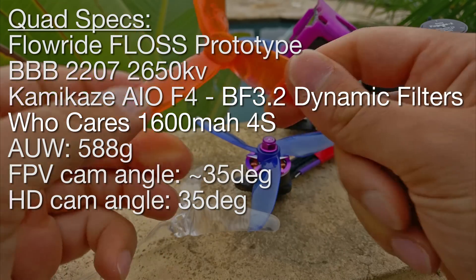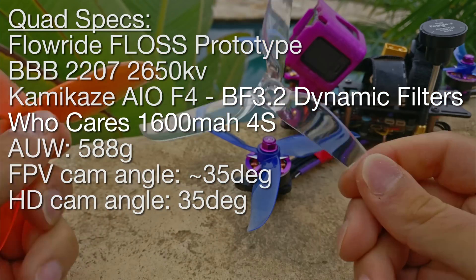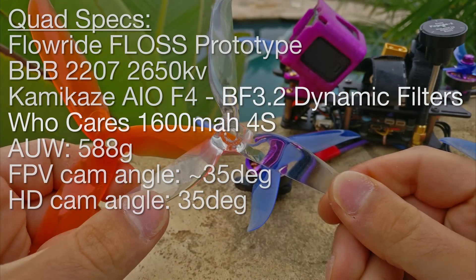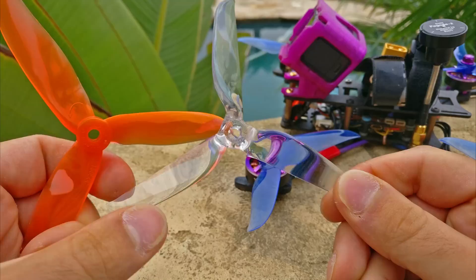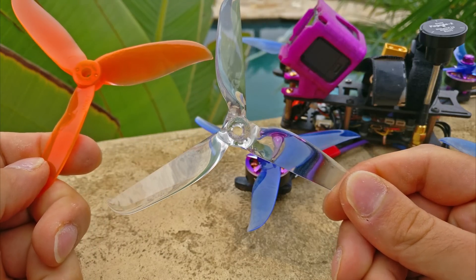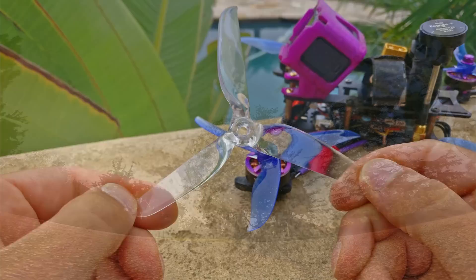So it's a super durable prop, but I wouldn't put it on the same scale as a cyclone — it's close, but not quite. You will probably break the hub, whereas on the cyclone, you will probably just fold the blade. Breaking the hub means the prop is dead; you're not going to finish the race. Really, time will just tell — people are going to have to fly it and see what it's like.